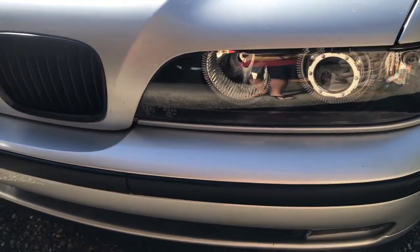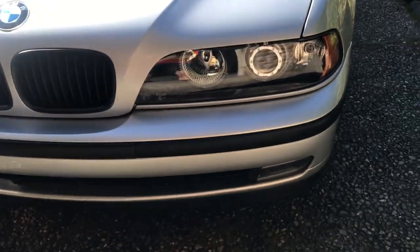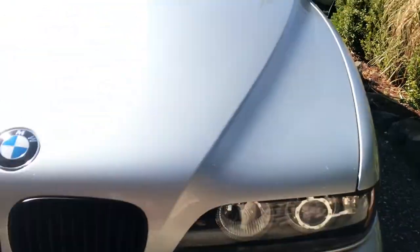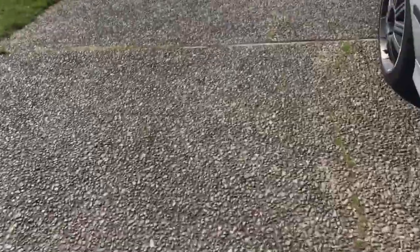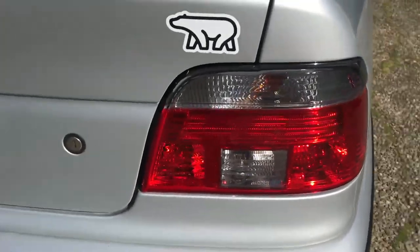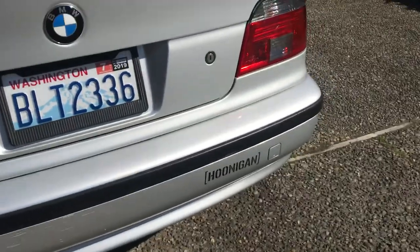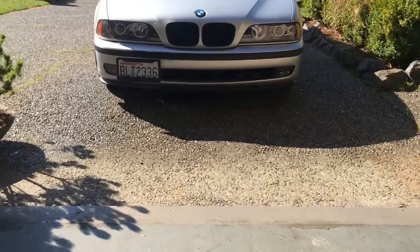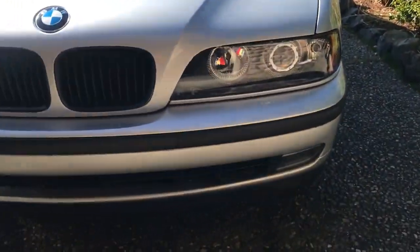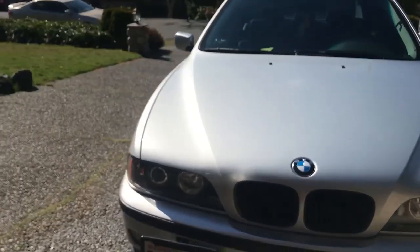Right off the bat, the first mod I did was getting new headlights and taillights. I didn't pick these out myself — my dad was kind enough to buy them for me. The headlights are supposed to have halos and the taillights are tinted, though they're kind of messed up. This one's broken and the halos on the headlights don't work, but I want to make my own retrofit halo lights and there will be a video for that.